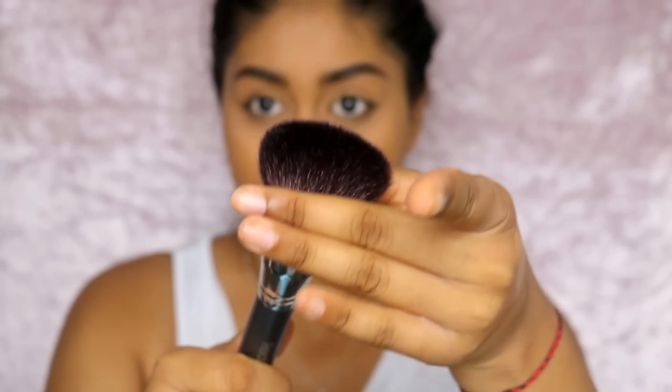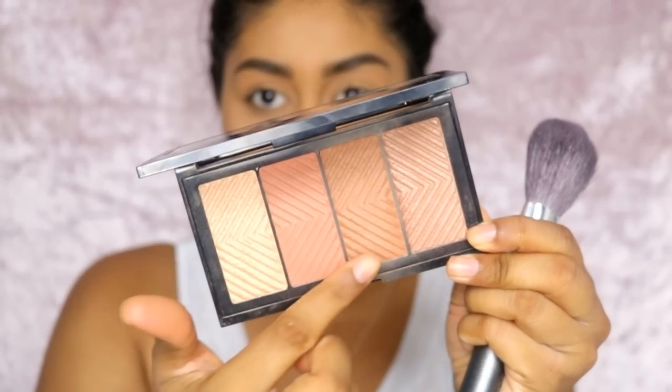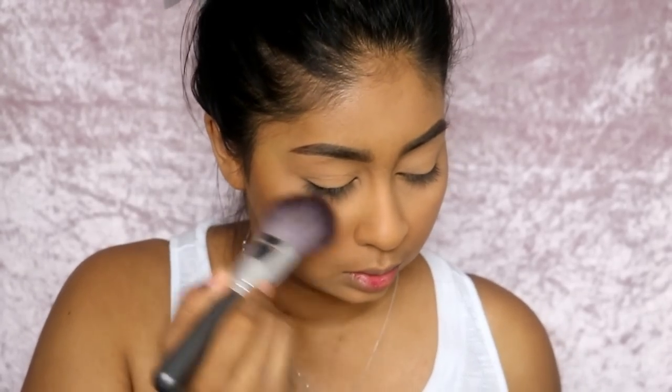For bronzer I'm using a tapered bronzer brush with the Maybelline Master Bronze Palette. This is one of my best drugstore face palettes. I've been using this bronzer a lot because it's so subtle and goes on really diffused. Look how effortless — there's something about the formula that just goes on beautifully.